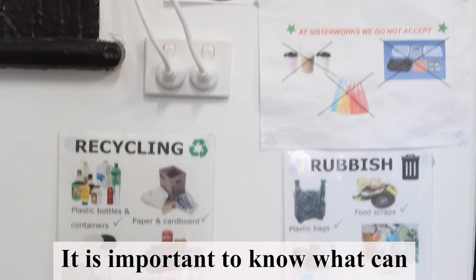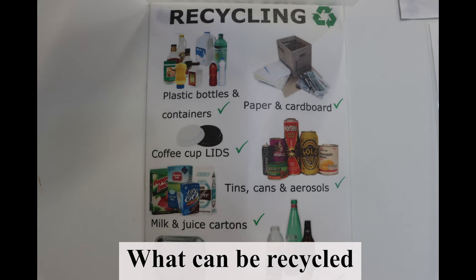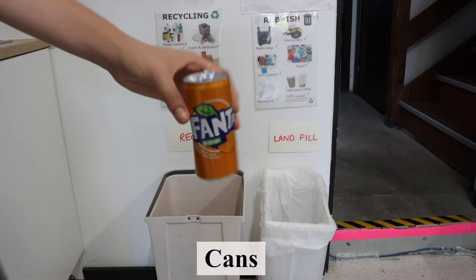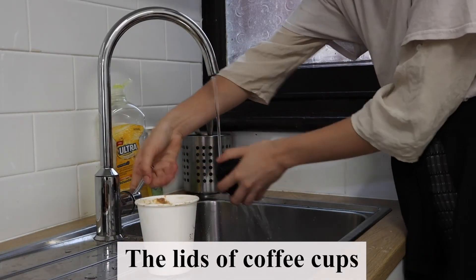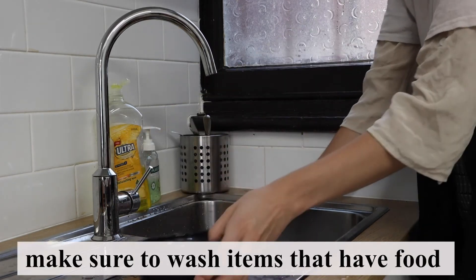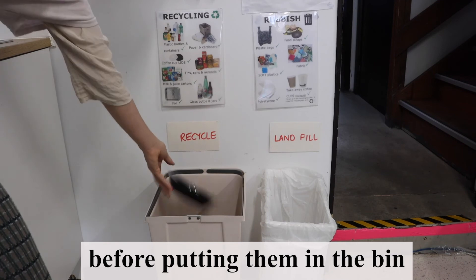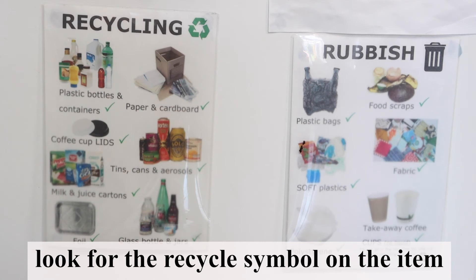Recycle. It is important to know what can and can't be recycled. What can be recycled: paper, cardboard, cans, glass bottles, the lids off coffee cups. Hard plastic can also be recycled. Make sure to wash items that have food or other things in them before putting them in the bin. If you are unsure, look for the recycle symbol on the item.